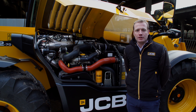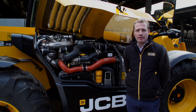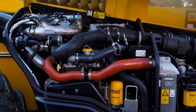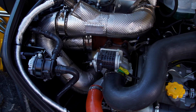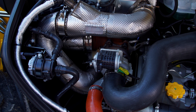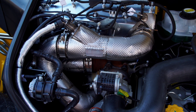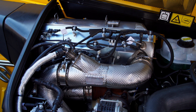All three engine powers use the same 4.8-litre JCB Dieselmax engine. This is compliant to the latest Stage 5 emissions technology, using a diesel oxidation catalyst (DOC) and a combined integrated diesel particulate filter (DPF) with a selective catalytic reduction (SCR) and inline dosing mixer for the AdBlue or diesel exhaust fluid.